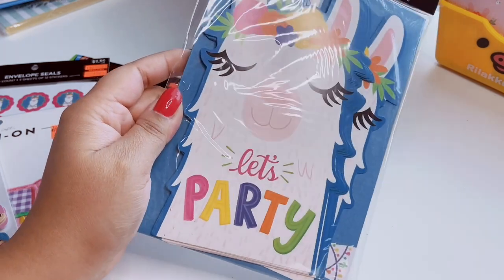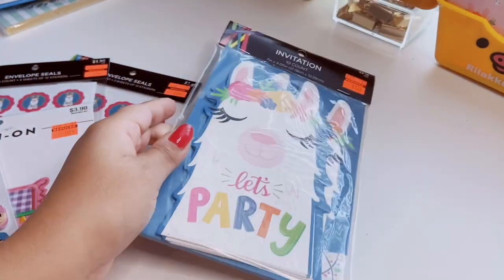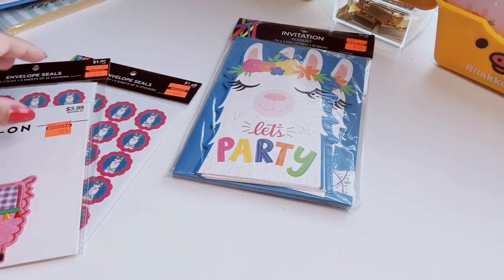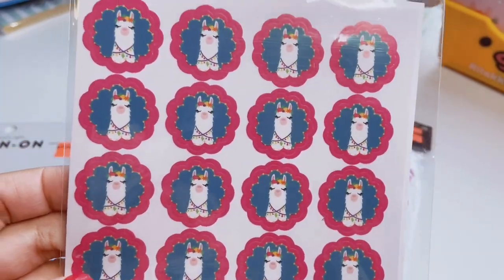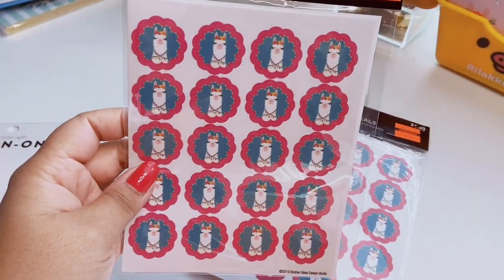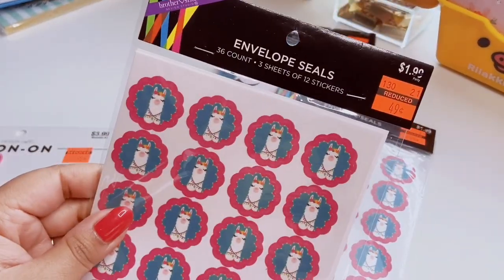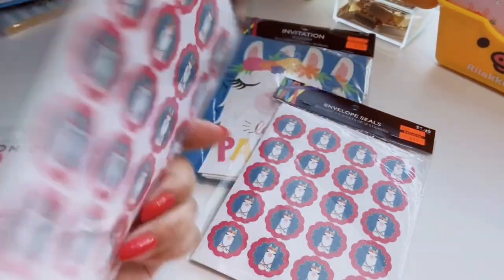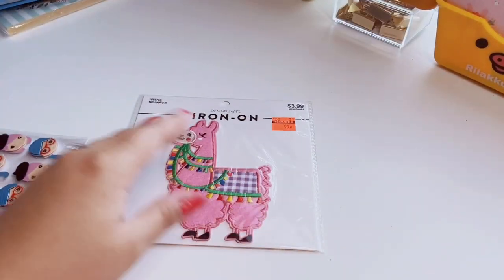I love these — next year I'm going to have a real llama party for my birthday. I also found the matching envelope seals with the same llama design. They kind of look like cameos with a pink scallop outline. You get three sheets of 12 stickers — 36 stickers total. I picked up two because they were 49 cents, down from two dollars. You guys know I love llamas so I had to grab that.